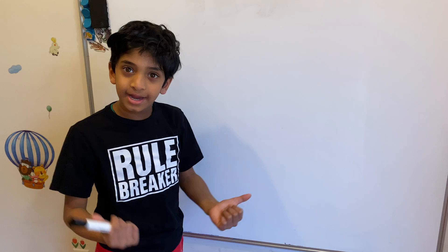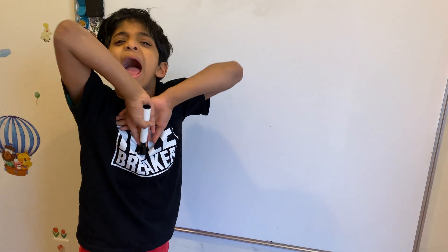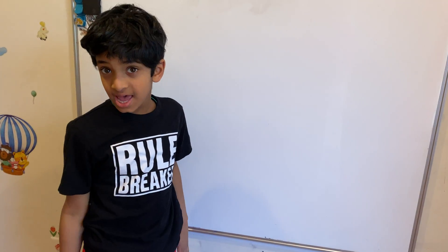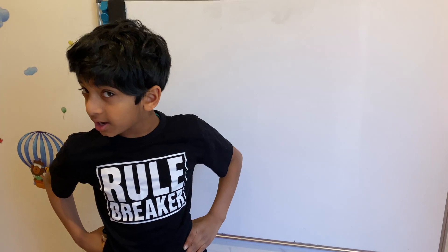Hello friends! Welcome to another math video with Abijay. Today we're going to learn how to multiply any number by 11, and when you get used to this trick you can solve it in two seconds. I'm not kidding you — two seconds.